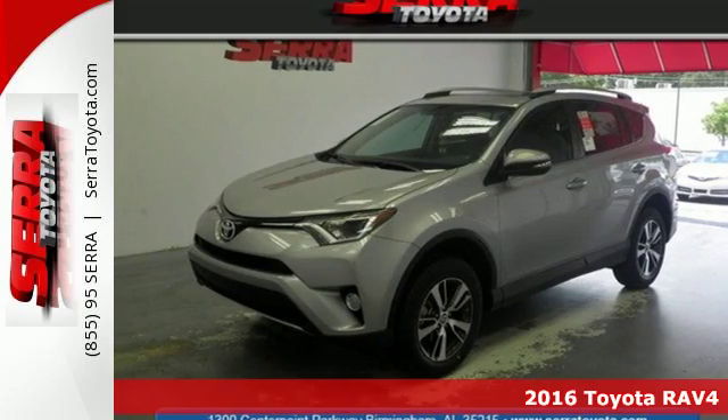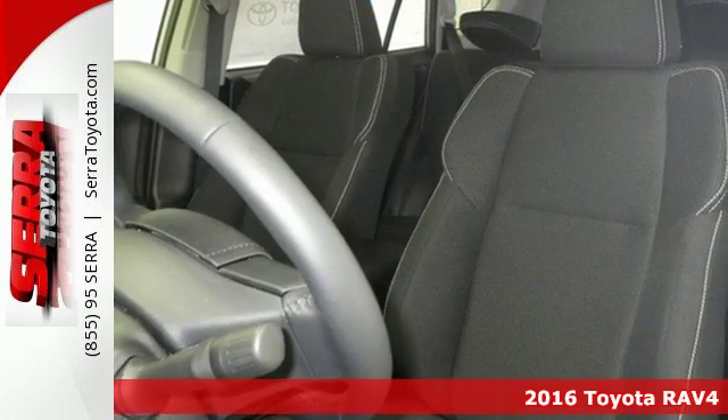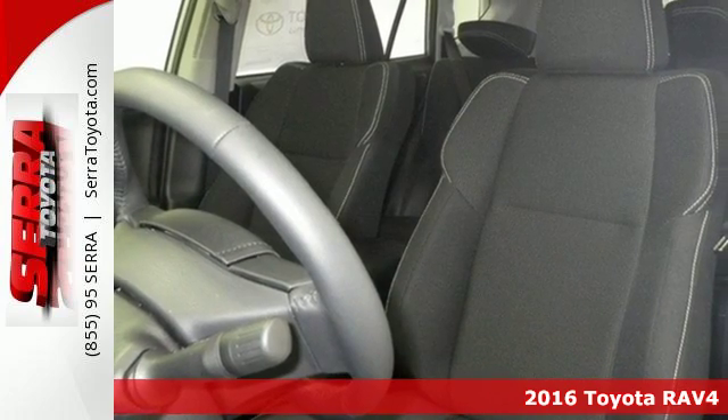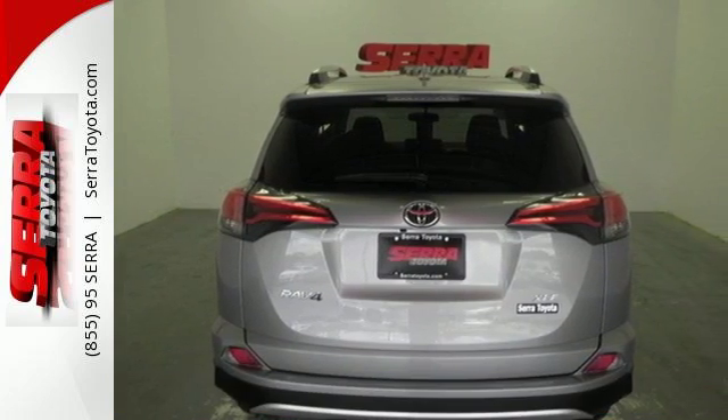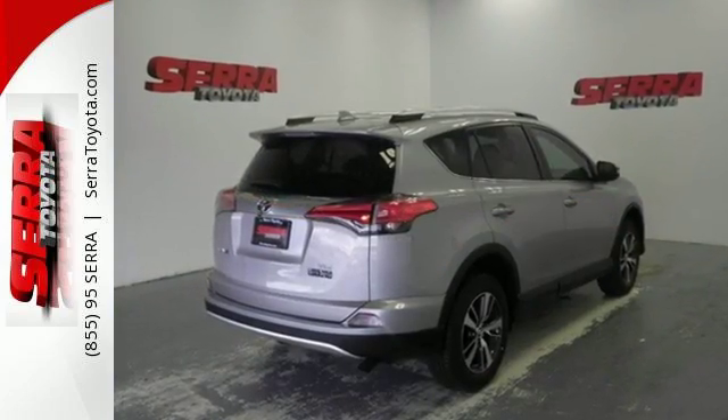Here's a 2016 Toyota RAV4. This dynamic, elegant and spacious RAV4 is the right choice for whatever's next. Its fearless front end and lower side panels give it a bold, athletic build.